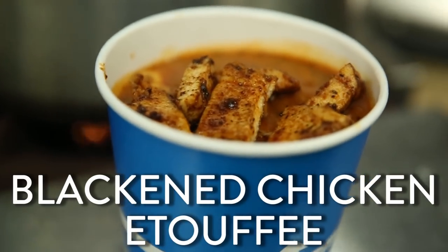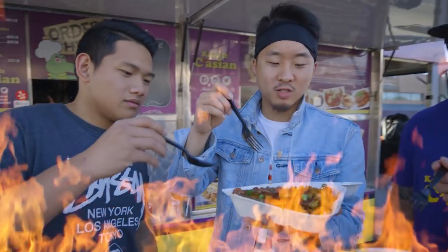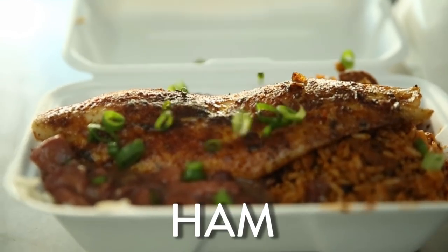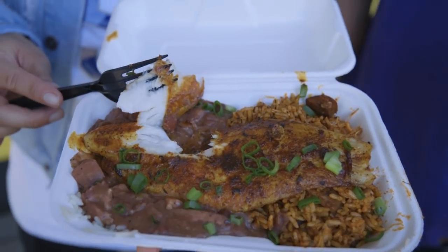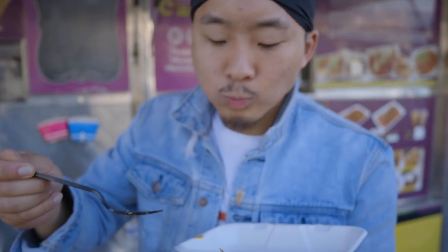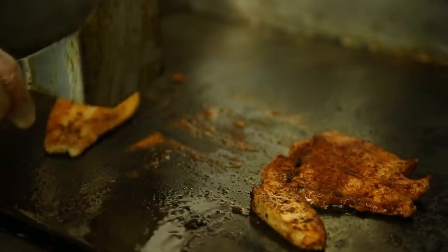Blackened chicken étouffée — like a southern gravy curry mixed with rice. Cajun curry! Étouffée flames! Yo, we got ham cooked overnight in these red beans, and that's jambalaya right there. That catfish is cooked to perfection, bro. This blackened catfish took me to the south again, man.